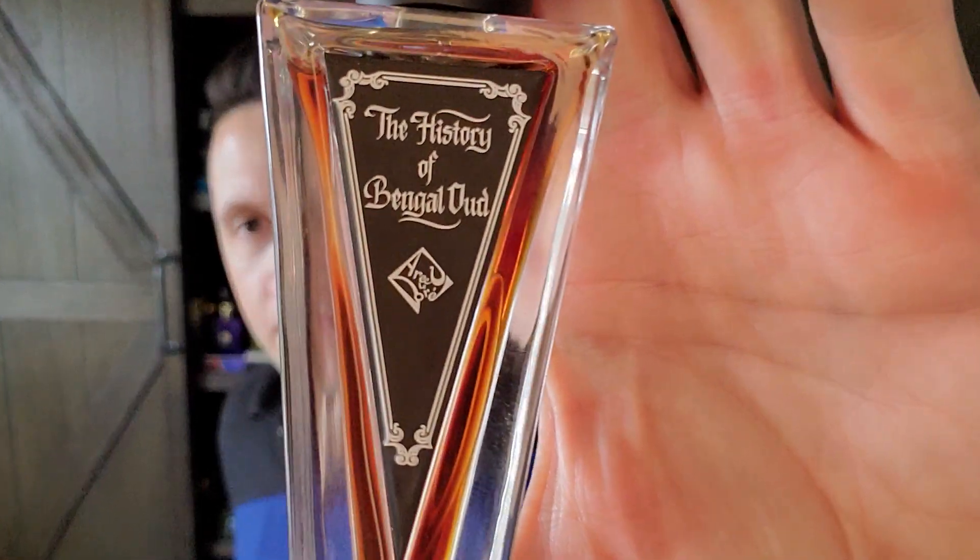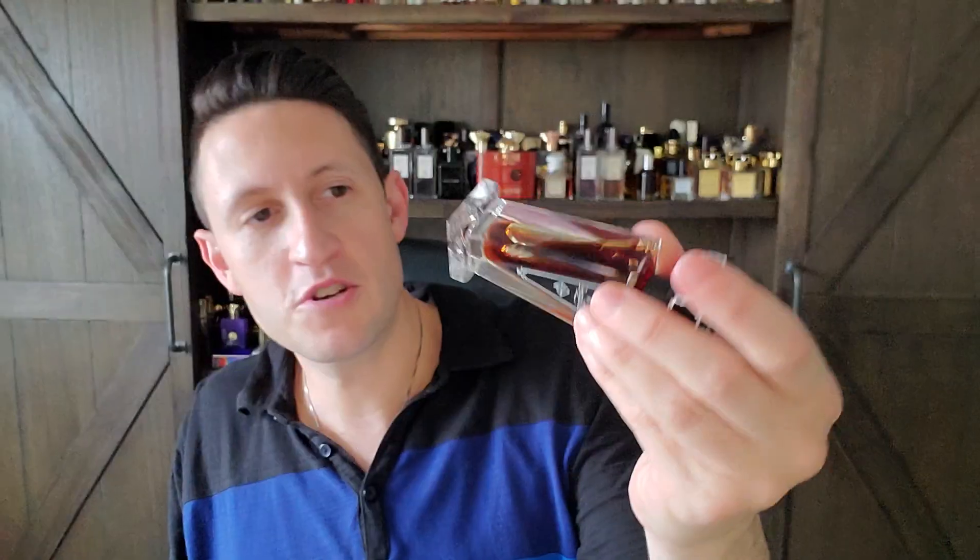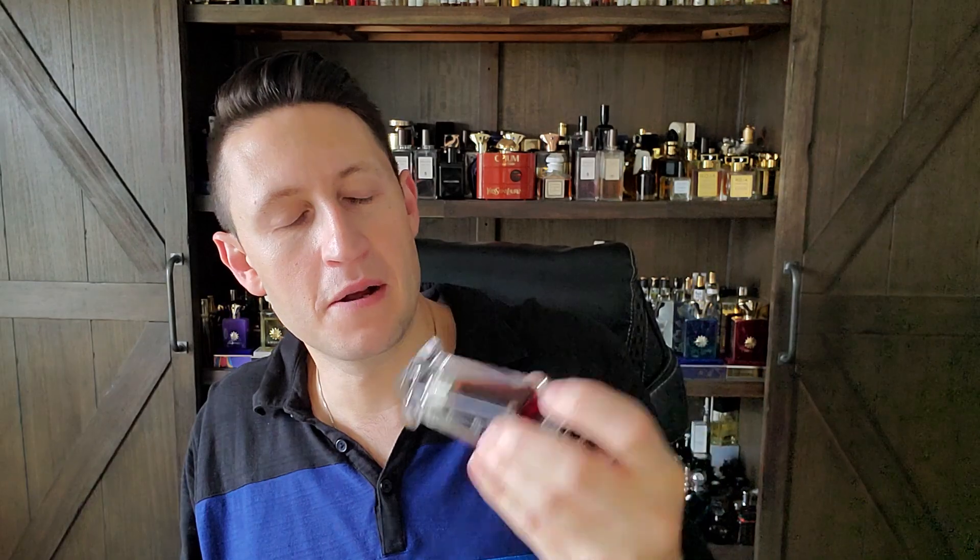Today we're going to talk about the History of Bengal Oud. You can see the color of the juice. I absolutely love the presentation with the Arige Le Dore mark on the bottom, and of course the detailing on the cap and the atomizer. I've reviewed two from this collection so far — the History of Chinese Oud and the History of Indian Oud — and those two are probably my favorites. Both I actually like more than the History of Bengal Oud, but this is still a really good fragrance.